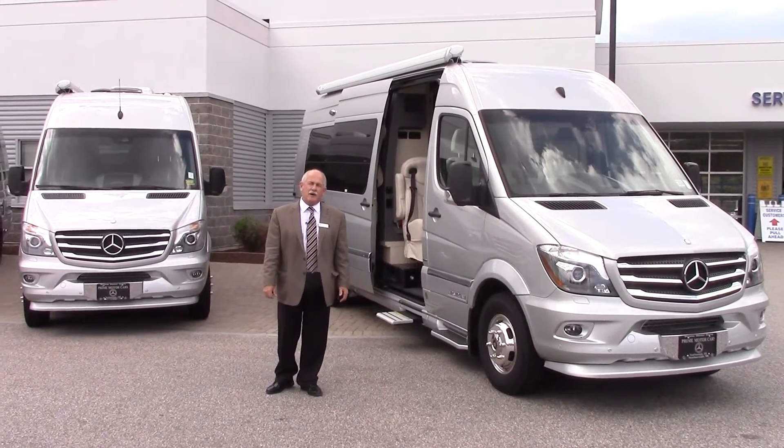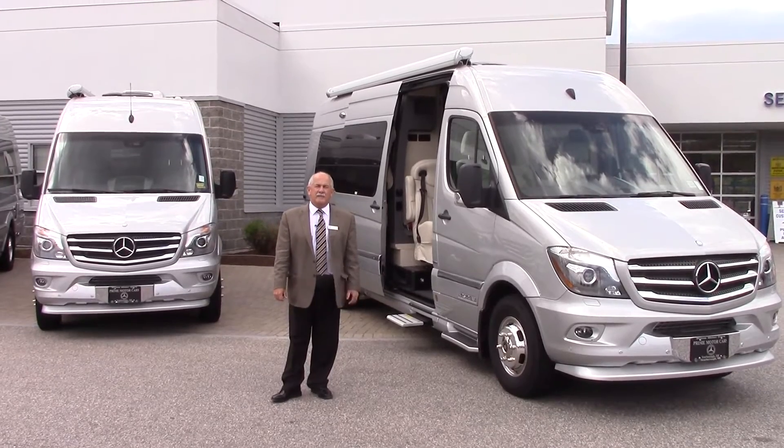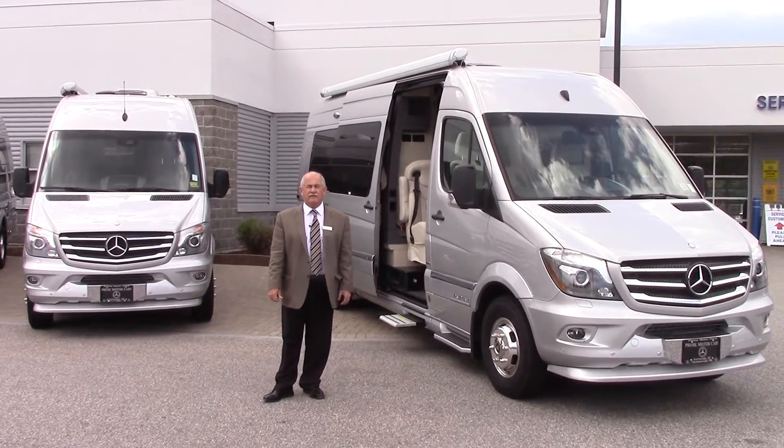Hey Brett, it's Tony at Prime Mercedes Airstream. Got your email and basically just wanted to show you what we do have in inventory.